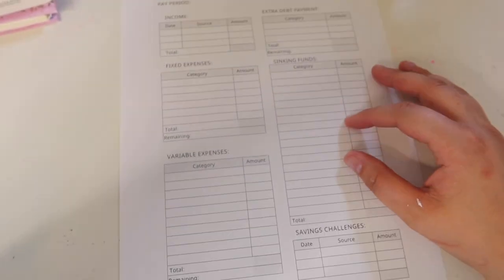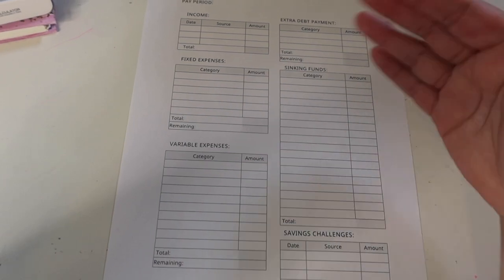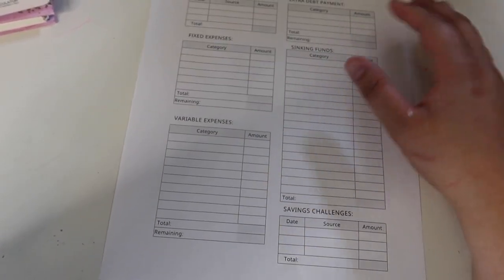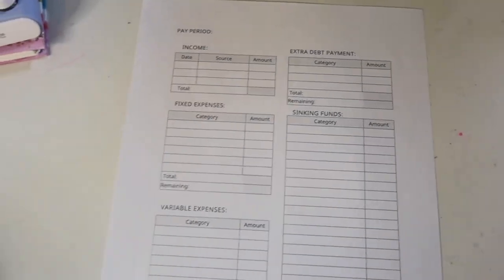I normally don't budget out my entire check — I leave like a buffer in my account. So I'm going to go ahead and budget this out, but let me show you what I use to budget out my paychecks. I got into Canva and created my own little budget sheet. I kind of want to make like a little binder with denomination sheets. You can find them on canva.com — you don't have to have a subscription to make them. You can choose from a few different templates that you can customize and make your own.